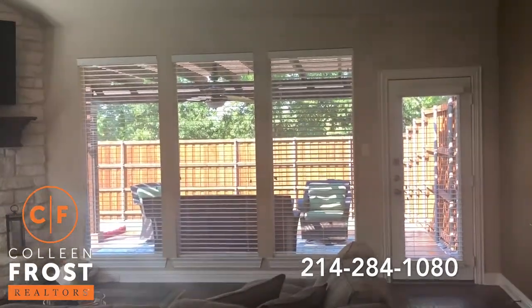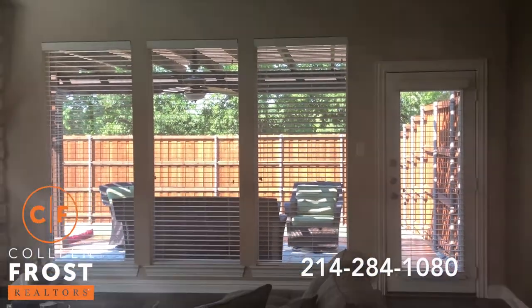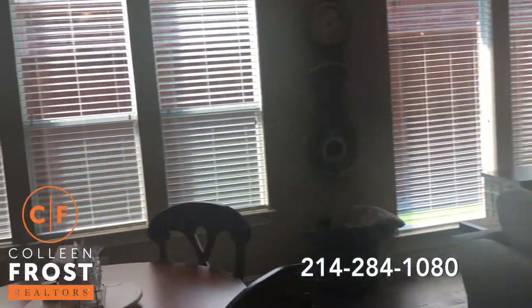Floor to ceiling stone fireplace with a great hearth, and that's your backyard — look at those trees. I'm super excited to show that to you. Let's take a look at our kitchen.